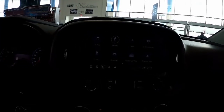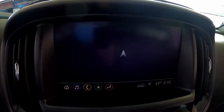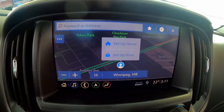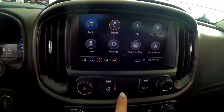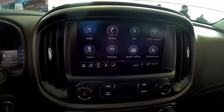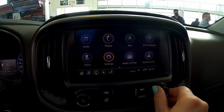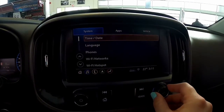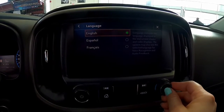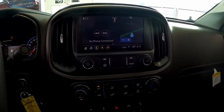We do have the 8-inch infotainment center here today, equipped with navigation — making things a lot easier by typing in my home or work address, getting in, and it'll let me know exactly how long it's going to take to get to that destination. Toggling through here, I don't have to touch the screen; I can simply use this dial back and forth, up and down, and hit the check mark to select, or hit back if I've gone too far.